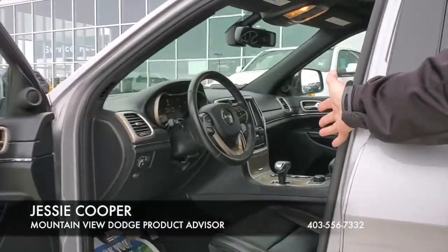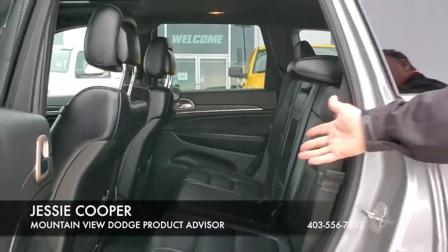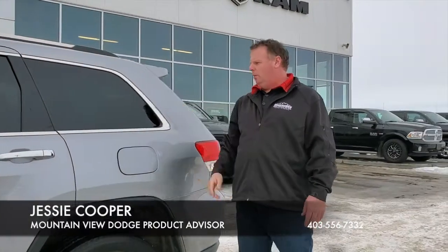Inside we have the full leather trim package, heated seats, heated steering wheel, and the 7 inch screen that goes with it. In the back we have the bench, as well as the heated rear seats, and the power sunroof as well.